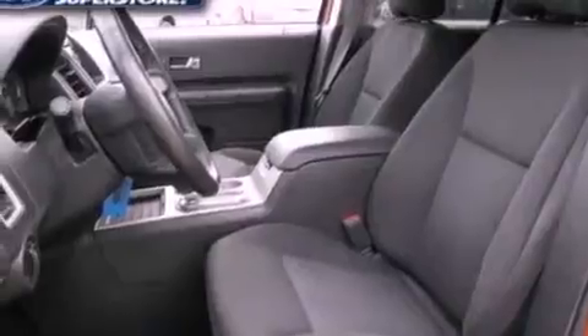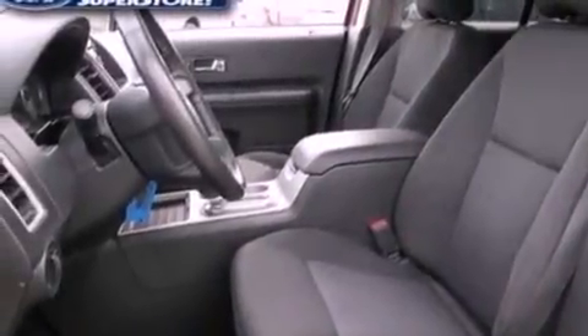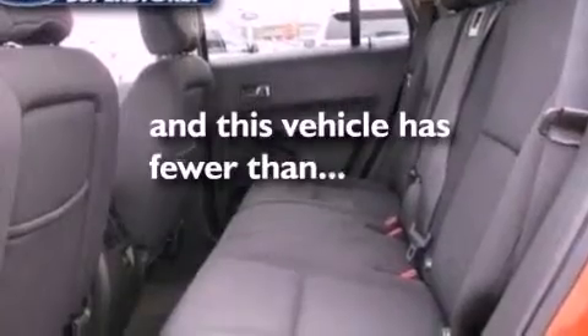A rear spoiler, dusk-sensing headlights, front and rear reading lights, and this vehicle has less than 56,000 miles.